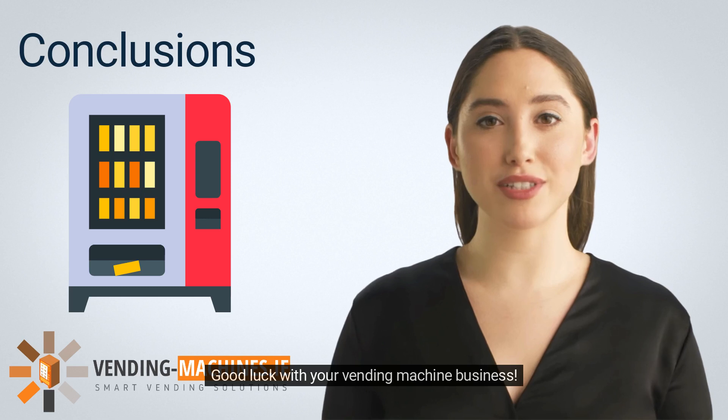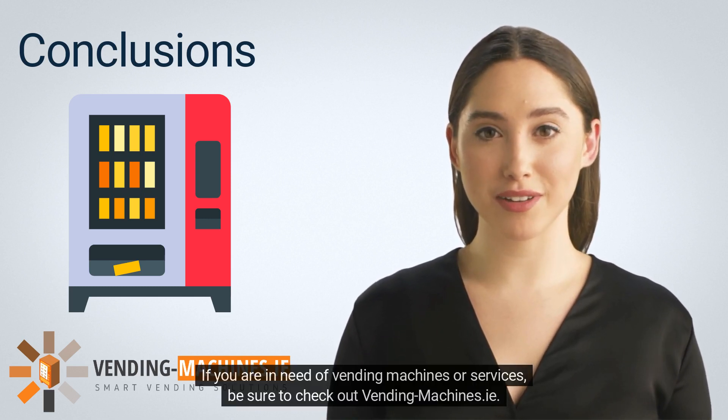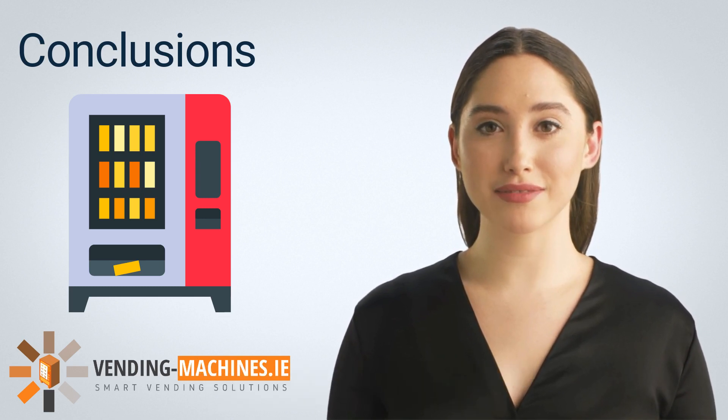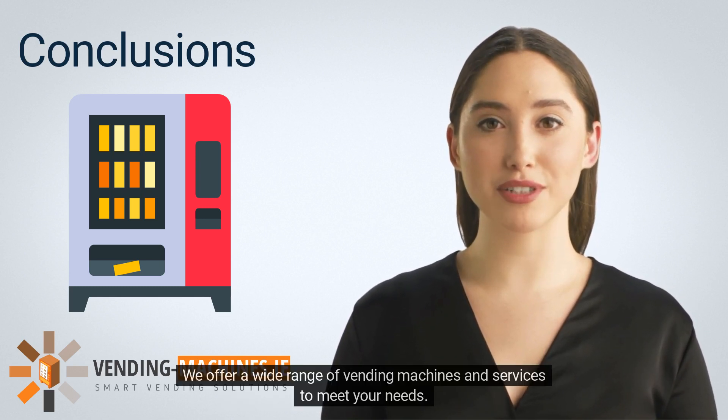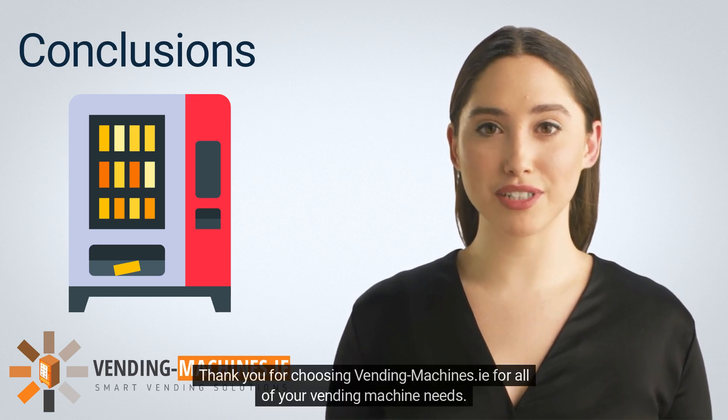Good luck with your vending machine business! If you are in need of vending machines or services, be sure to check out Vending-Machines.ie. We offer a wide range of vending machines and services to meet your needs. Thank you for choosing Vending-Machines.ie for all of your vending machine needs.